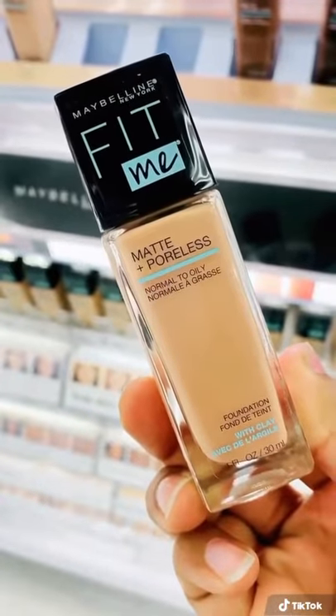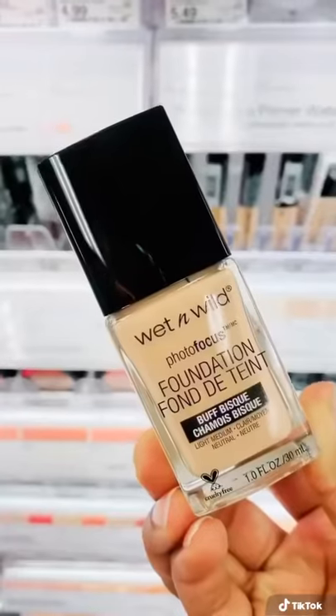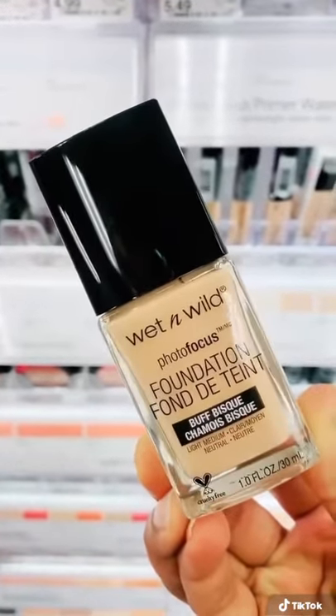The Fit Me foundation matte and poreless is great for normal to oily skin and applies like a dream, giving you great coverage. The Wet n Wild Photo Focus foundation is a great dupe for many higher end brands.